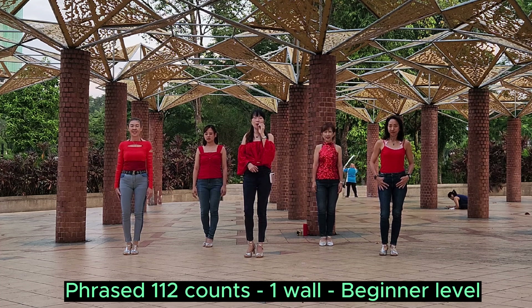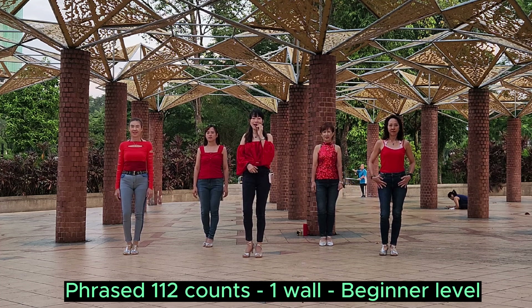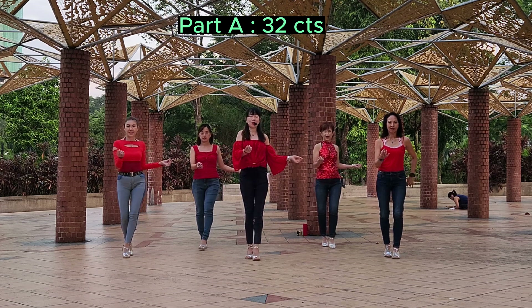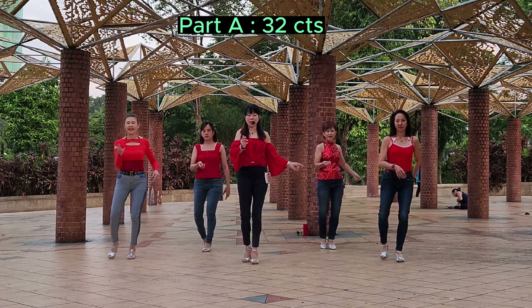Please, I will start with Part A, thirty-two count. 9, 6, 7, 8. 1 and 2, 3 and 4, 5 and 6 and 7 and 8.